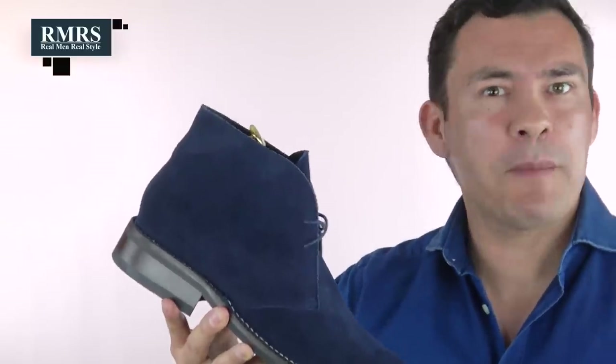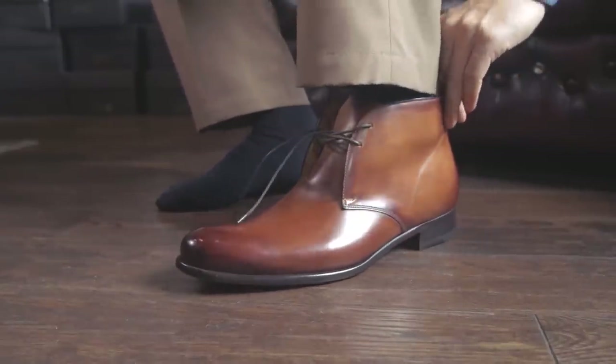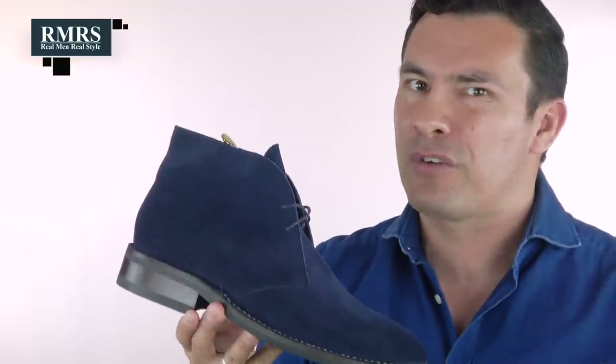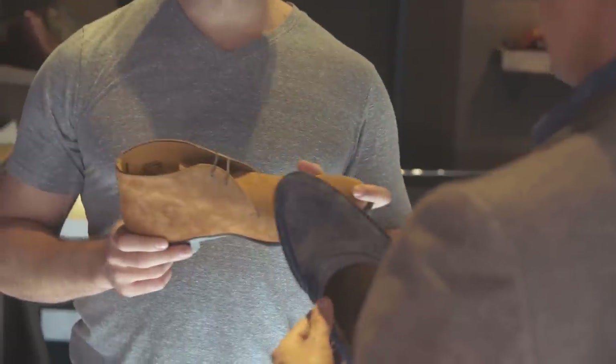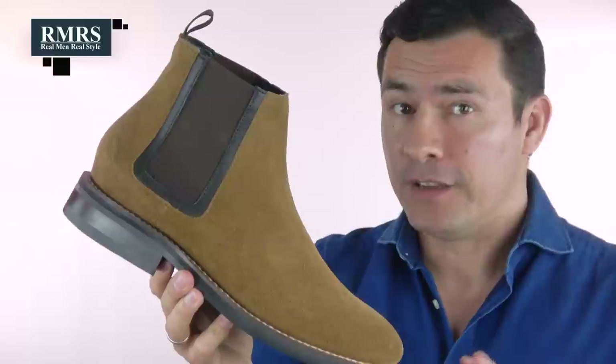Let's talk about the summer boot. You might say, 'Antonio, is there such a thing?' Not exactly, but there are desert boots — also known as the chukka — which came out of a World War II design. What I like is the lighter material overall. When looking for boots to wear in summer, check the thickness of the leather. I don't like going super lightweight as it can tear over time, but I do like a lower-cut design that's more comfortable — not great for hiking, but definitely better for hot weather.